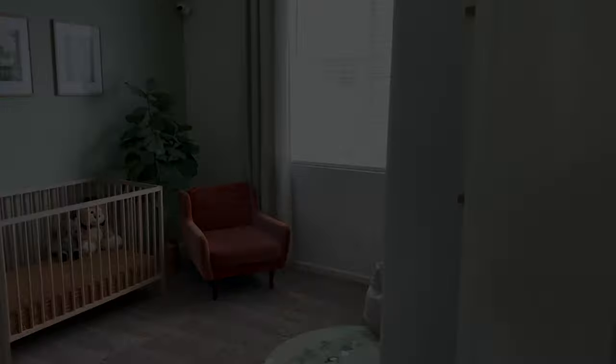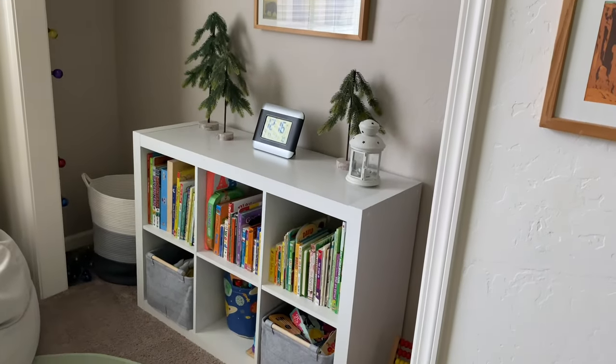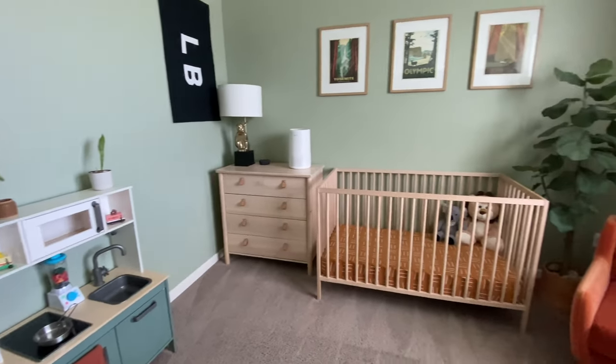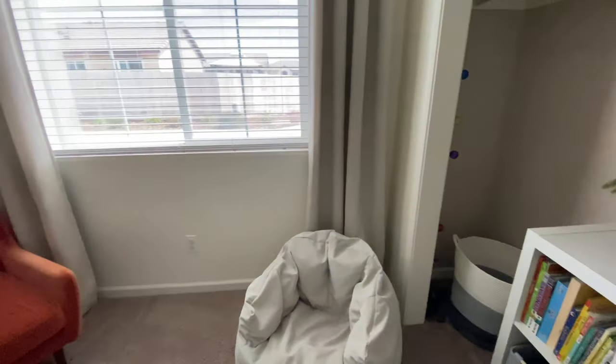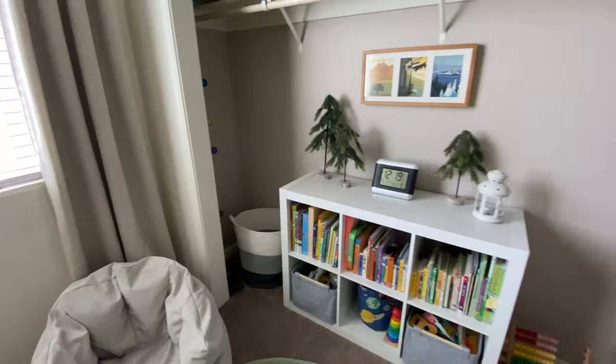You might think minimalism only applies to adults, but can a toddler live and have a minimalist lifestyle that's full and meaningful? In this video I do a room tour of our three-year-old son's bedroom to show you how we like to apply minimalism to his lifestyle and the things surrounding him.